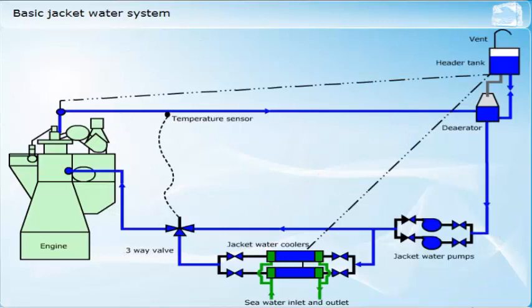A diesel engine jacket water cooling system must be able to take away the heat transferred into the cylinder components during the combustion process. To achieve this, it must circulate a suitable coolant, usually fresh water, through the cooling spaces provided. These cooling spaces will usually be around the cylinder liner and inside the cylinder cover. The jacket water system may also serve the exhaust valve cages and turbocharger casing for those designs that require cooling. The sketch shows a basic jacket water system using fresh water as the primary coolant and seawater as the secondary coolant.